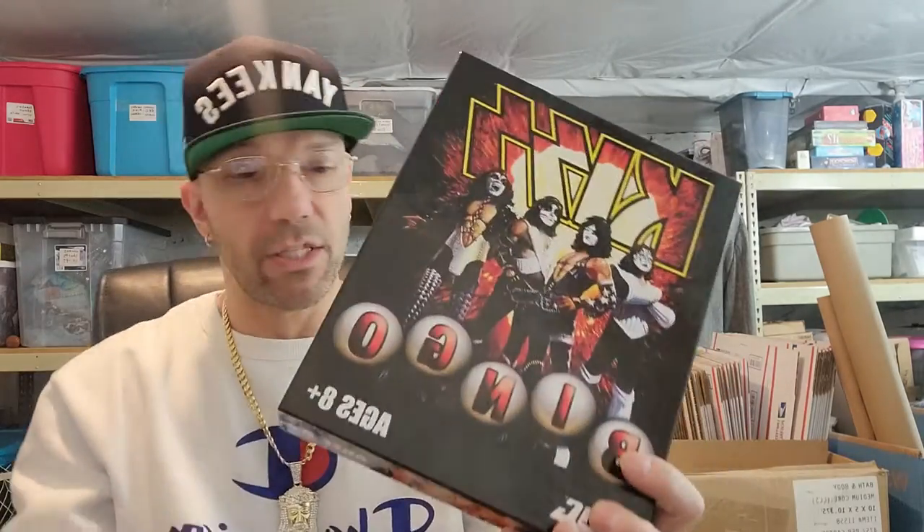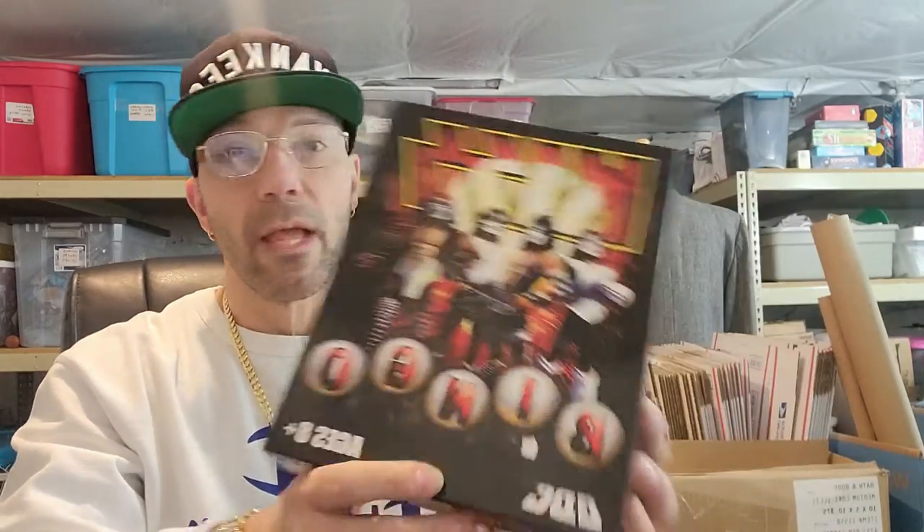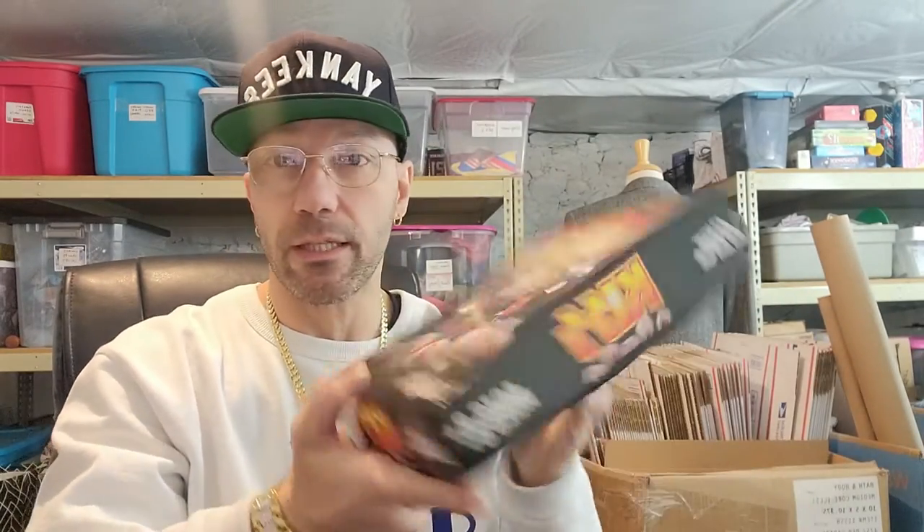I don't know how much this is worth — I know it's not vintage, it is from 2009 — it's the KISS Bingo. I'm pretty sure all the pieces are inside, I just thought it was really cool. It was only one dollar, so we picked this up for a dollar.